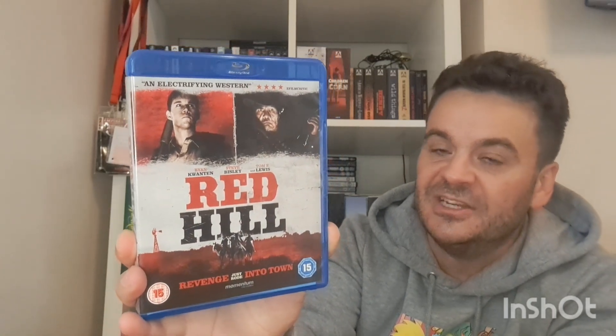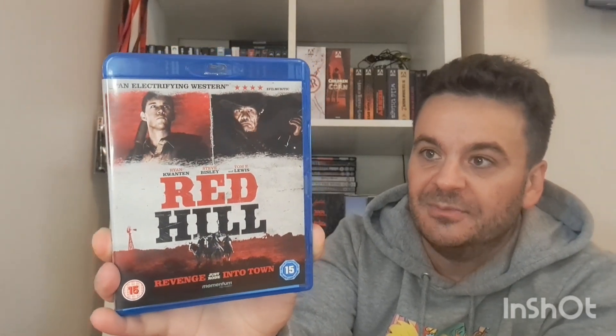This is a random one — I got it in a Poundland when I went on holiday for a pound. It's called Red Hill. I saw it at a festival about 12 years ago. It's got Ryan Kwanten, who I used to watch in Home and Away as a kid — he played a character called Vinnie and I thought he was my hero. It took a long time for him to get into Hollywood. The film is set in Australia where he's a new sheriff, and a violent gangster escapes prison. It's basically him against the gangster. There's also a panther involved — it's a bit of a modern-day Australian western. Really good, check it out.